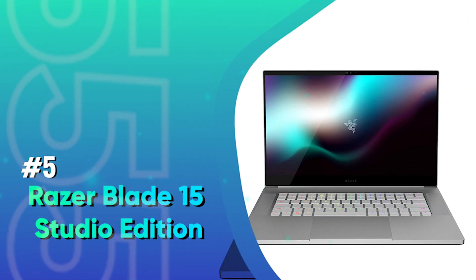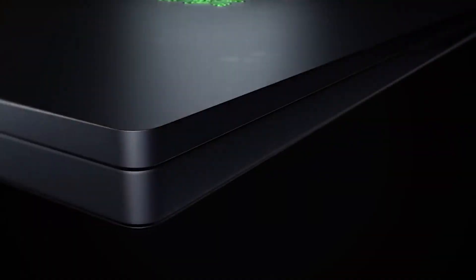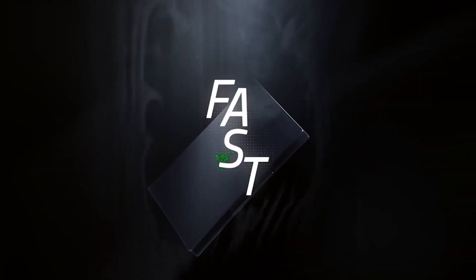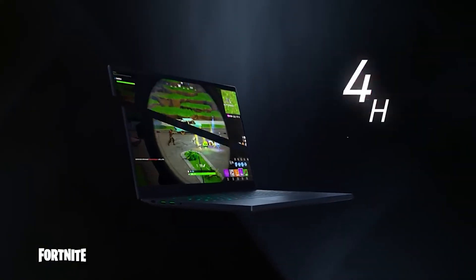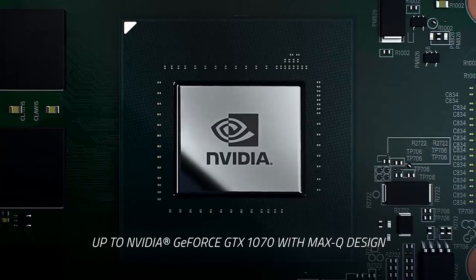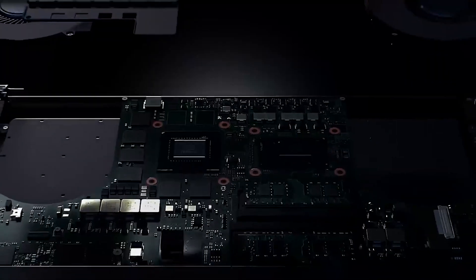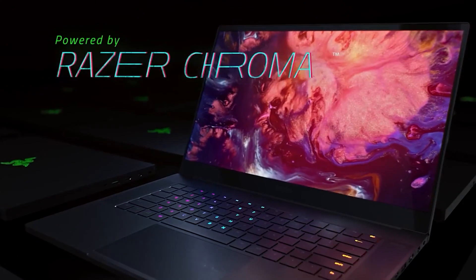Number 5: Razer Blade 15 Studio Edition. This laptop is only for those who have no budget issues — it is one of the most powerful laptops ever made. Razer is a company best known for creating gaming PCs and peripherals, and it has used its experience in making thin, lightweight, and powerful laptops like the Razer Blade 15 to create the Studio Edition, which is packed with professional-grade components and one of the best screens you'll find in a laptop.